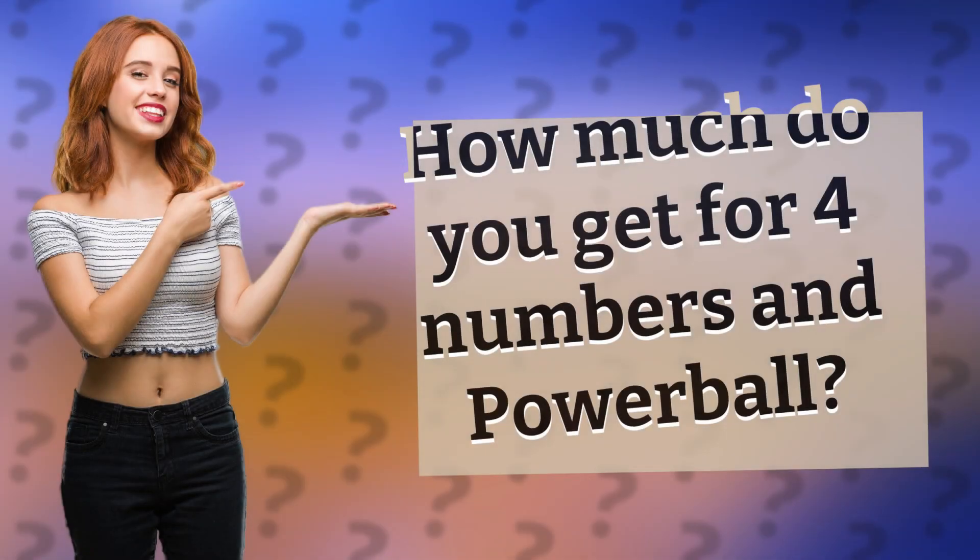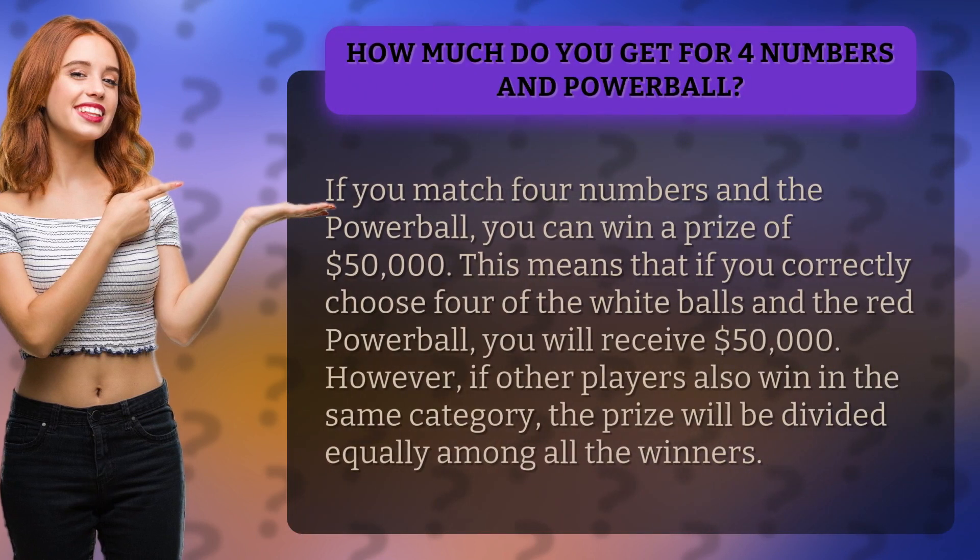How much do you get for four numbers and Powerball? If you match four numbers and the Powerball, you can win a prize of $50,000. This means that if you correctly choose four of the white balls and the red Powerball, you will receive $50,000.